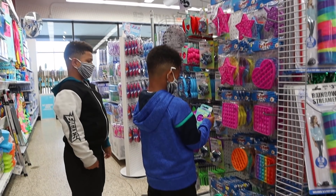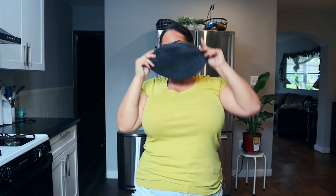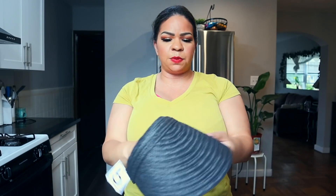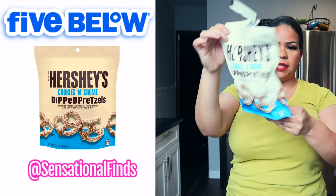Alright, here's our little Five Below haul! The kids picked up most of this stuff — B got a little hockey stick and balls, and they got these little fidget things. I found this super cute visor-style hat that covers my face completely — I love the material. Five Below did have quite a few six-to-ten dollar items; I'm not sure how I feel about that, but if the value is there, then hey.